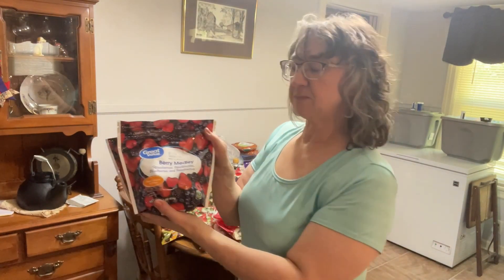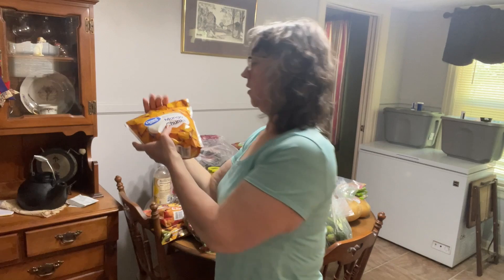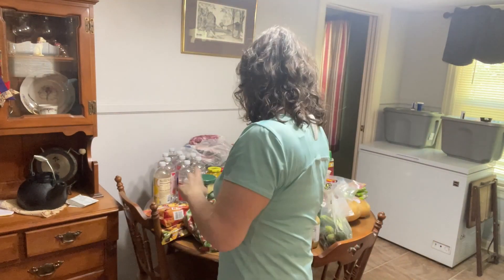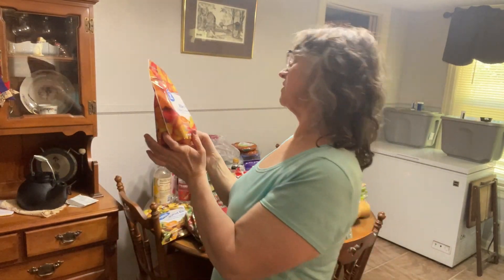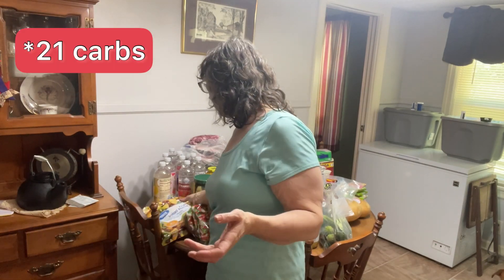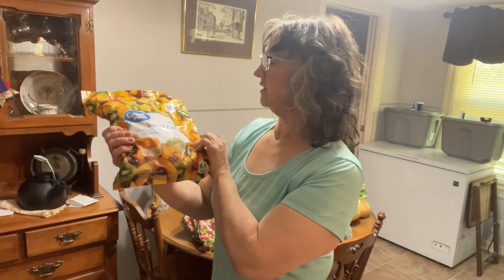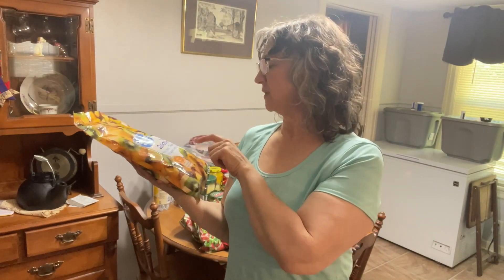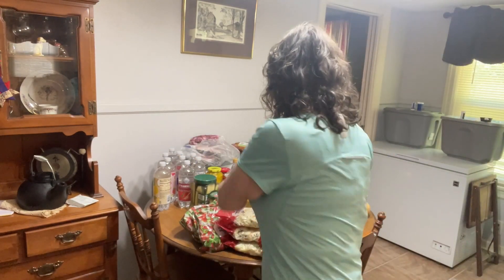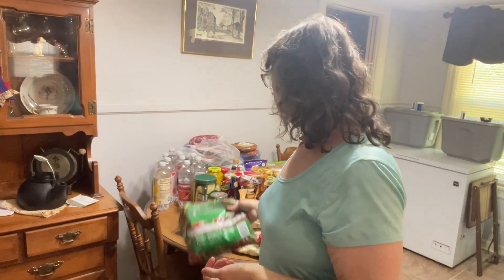We're going to start with the frozen first. I picked up two bags of the berry medley and one mango chunks. I like frozen fruit. A mixed fruit with pineapple, strawberry, peaches, and mango — everything's about 21 grams carbs, so I went with everything being about the same. This one is fruit salad blend — grapes, pineapple chunks, sliced peaches, and sliced kiwi. I also got two bags of pepper and onion blend.